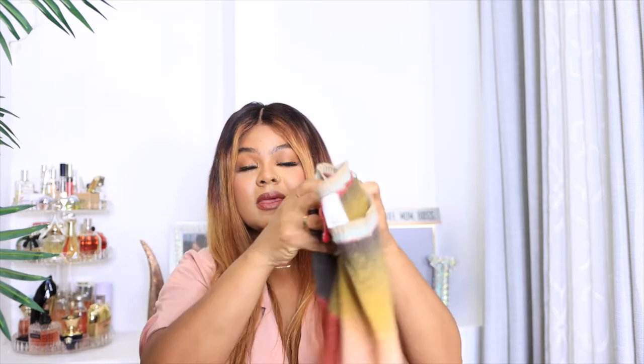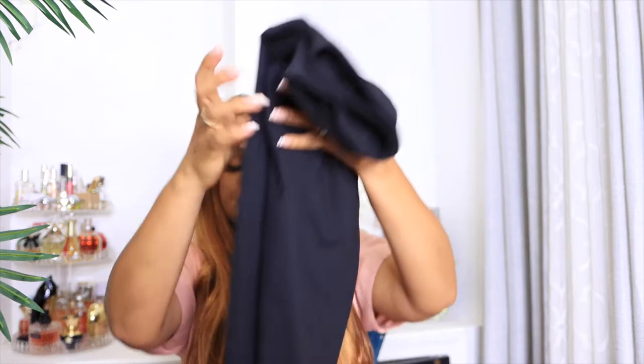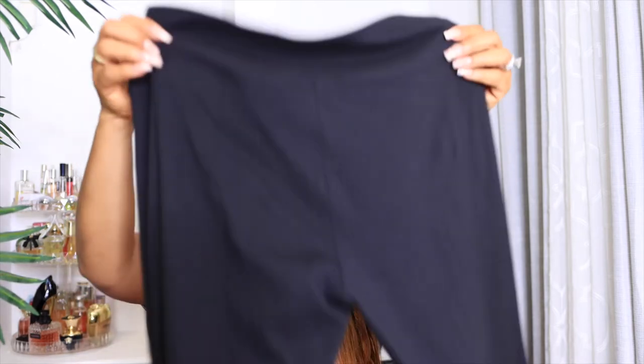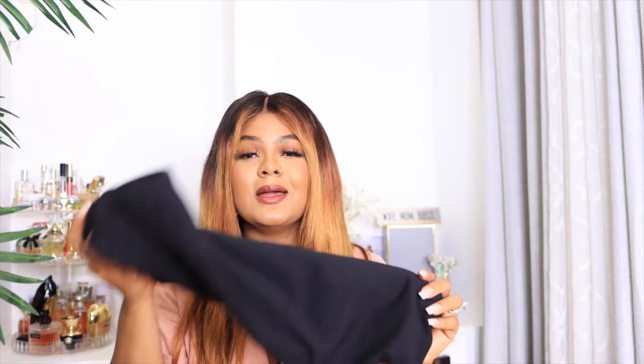I also want to talk about these leggings I ordered from Amazon. One thing I like about them is they are long enough to come all the way down to your ankle. I'm 5'4 so it's always a plus for me, and for taller girls it is definitely long enough. You can't see through them — they're very thick — and the waist snatches. You know it's legging season. You could dress this up anyway. I like to add a pop of color in any season.